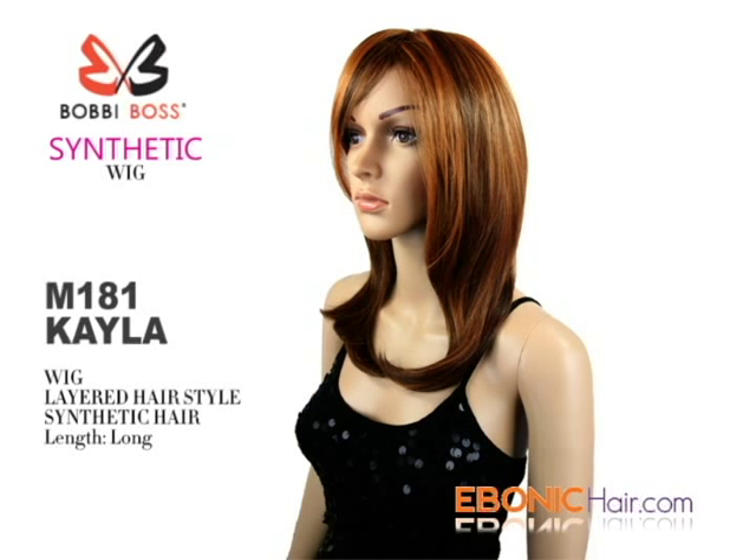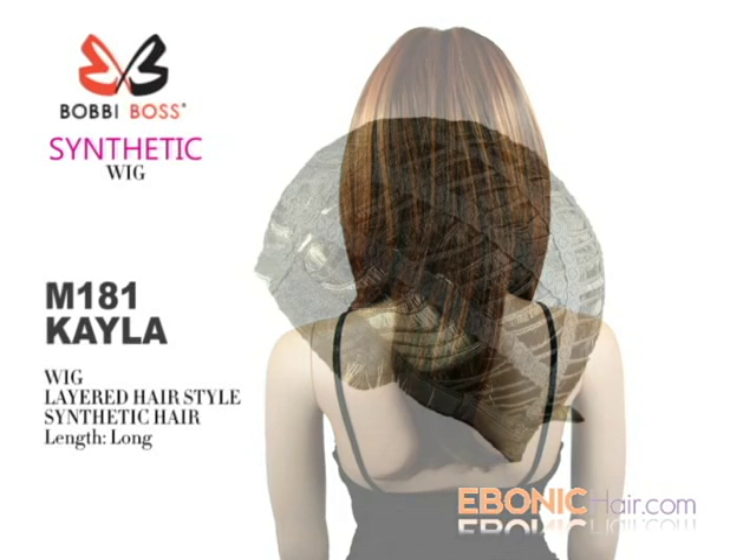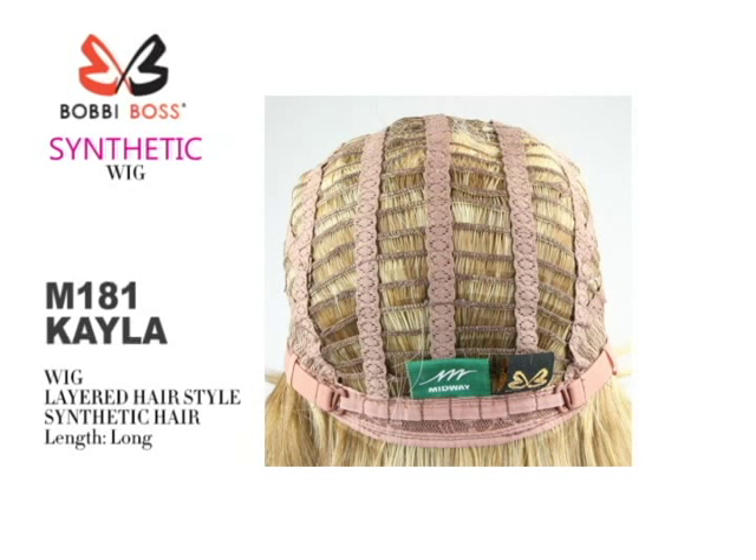She is a long length, straight layered cut style, and hair type is a synthetic hair. Wig cap is open layered structure, front cap is designed to hair part and whirl, and you can fix and adjust wig with two band hooks at nape.